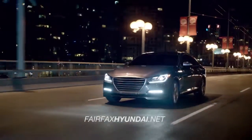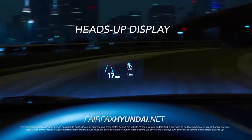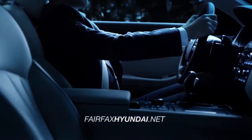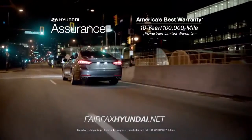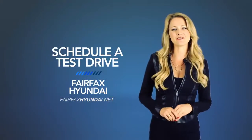The all-new Genesis even has a heads-up display that delivers all the vital vehicle information right in front of your eyes, allowing you to keep your eyes on the road. Discover all the safety the 2015 Genesis has to offer, and schedule a test drive of your very own at Fairfax Hyundai today.